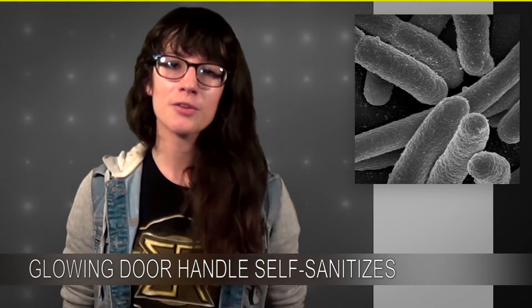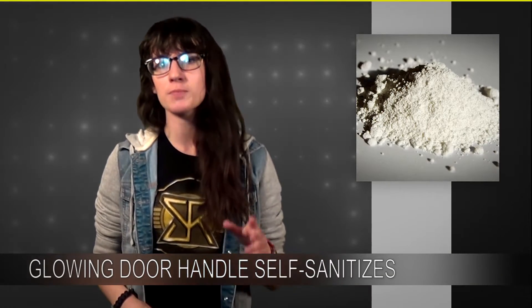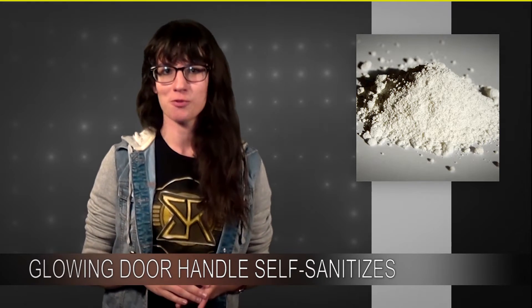The way this works is that the glass cylinder of the handle is coated in a bacteria-killing mineral called titanium dioxide. It's known as a photocatalyst, so when it's exposed to light it can interact with either water or oxygen to create hydroxyl radicals, which are known as the detergent of the chemical world.